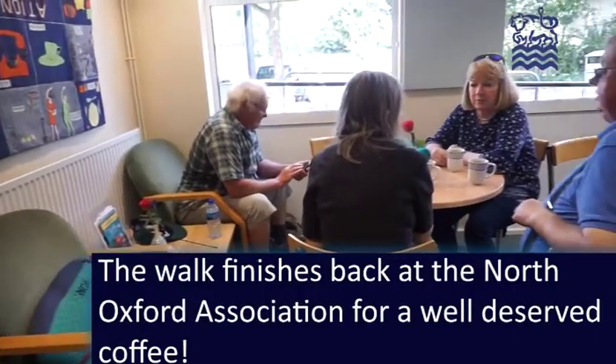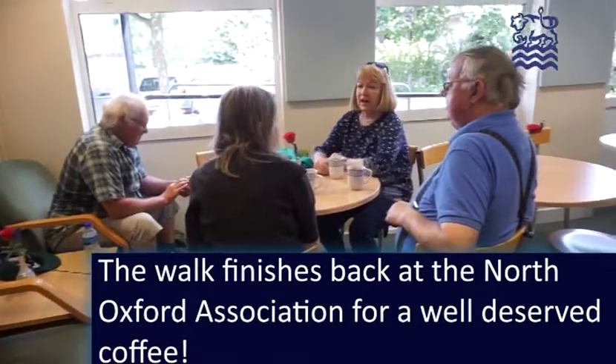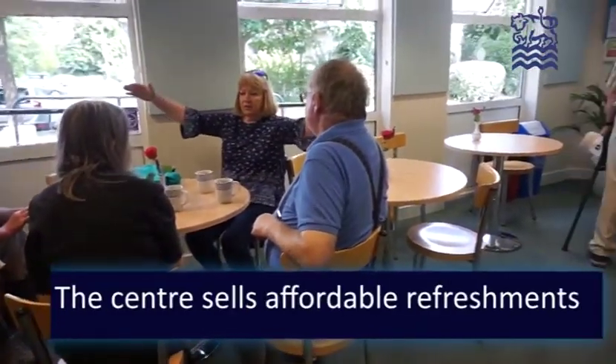The walk finishes back at the North Oxford Association for a well-deserved coffee. The centre sells affordable refreshments.